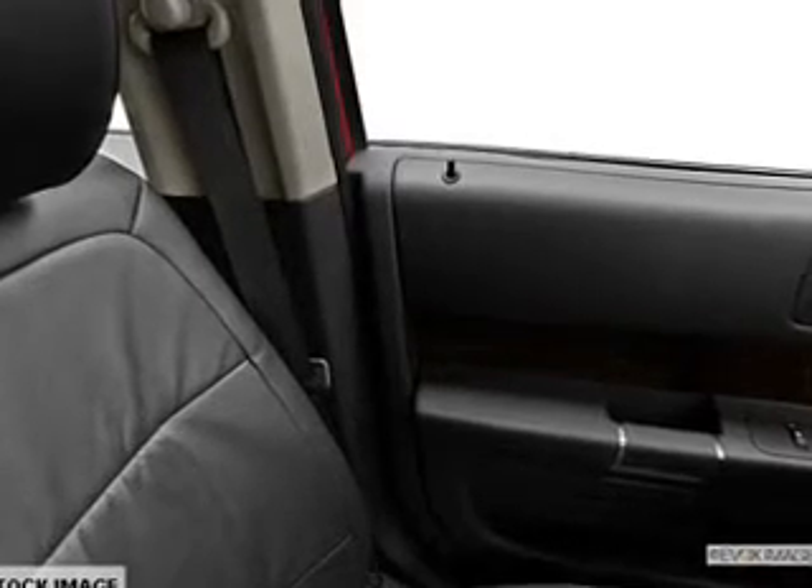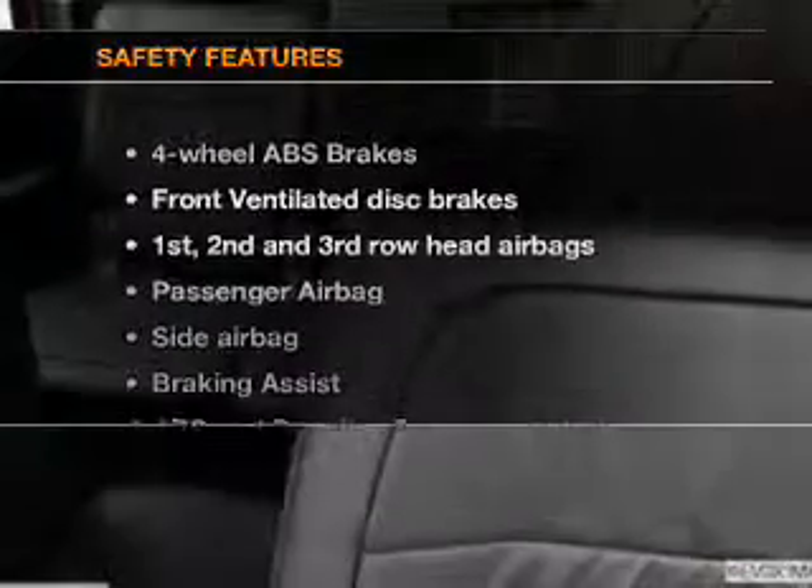Power door locks, power windows, cruise control, Bluetooth wireless, an AM-FM stereo with a CD player, a satellite radio, power mirrors. If safety is a high priority,